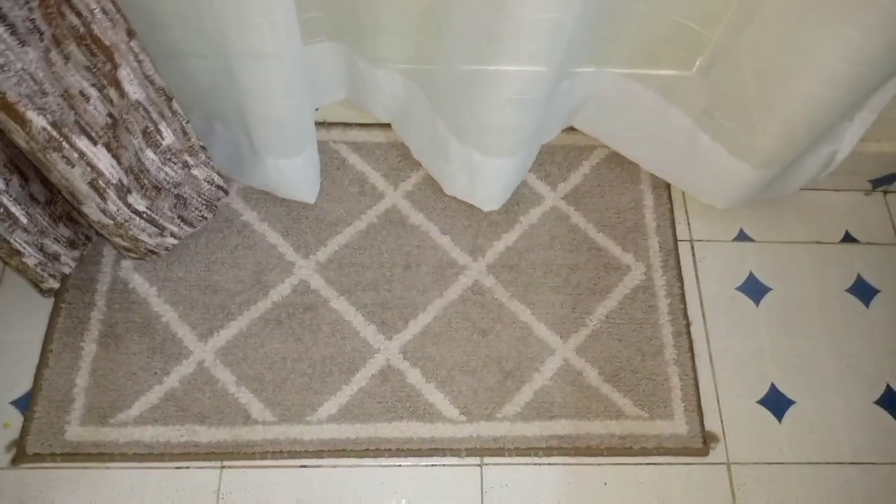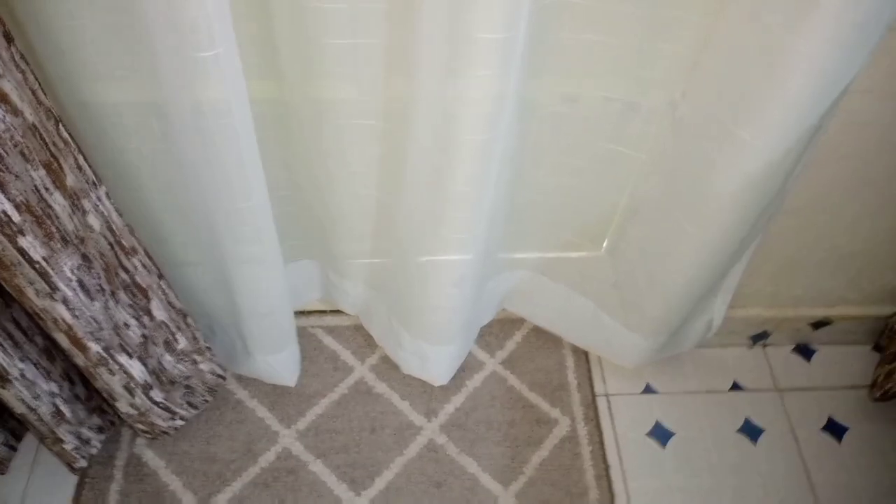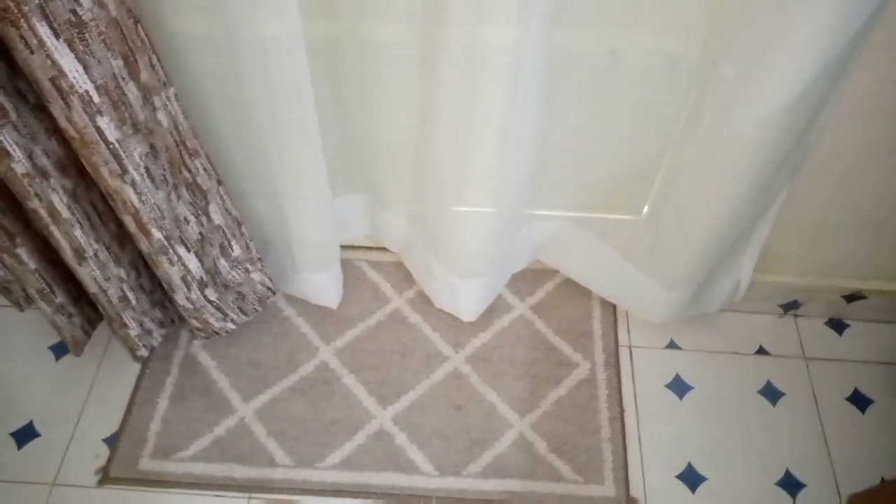Welcome back to another video. Today we are doing a house tour. When you get in from outside, this is the entrance — my entrance. You'll find this cute doormat I got from Tuskies a long time ago, back in 2020.